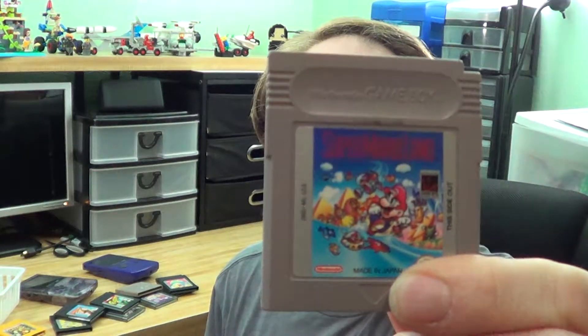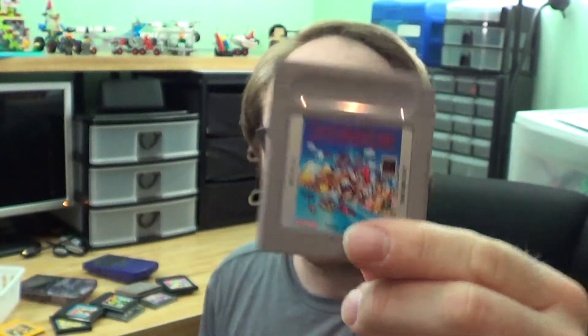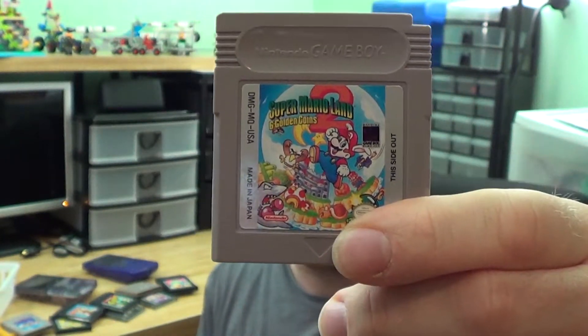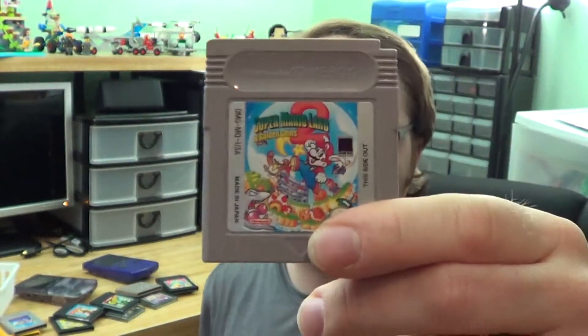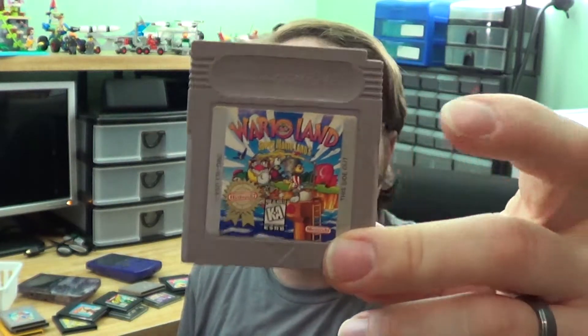Next we have Super Mario Land, which is a great game — I have lots of fond memories playing this. Super Mario Land 2, which I didn't ever play growing up. I didn't have Super Mario Land 1 either — I borrowed that from a cousin and beat it. And then the last game is Super Mario Land 3: Wario Land. So the first three Super Mario Land games and Donkey Kong Land 2 — all four are games I needed for the collection.